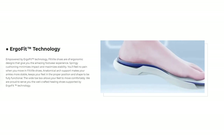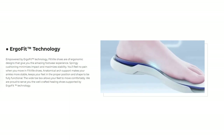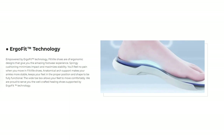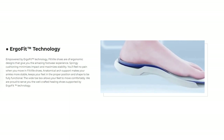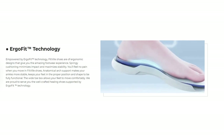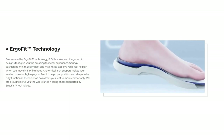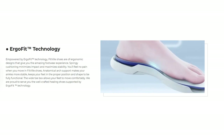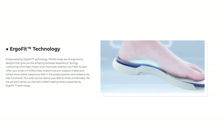With the Ergo Fit technology, Fit File shoes feature ergonomic designs that give you an amazing footwear experience. Springy cushioning minimizes impact and maximizes stability. You'll feel no pain when you move in Fit File shoes because the anatomical arch support makes your ankle more stable and keeps your feet in the proper position and shape to be fully functional. The toe box allows your feet to move comfortably, and they are proud to serve you with well-crafted shoes supported by Ergo Fit technology.